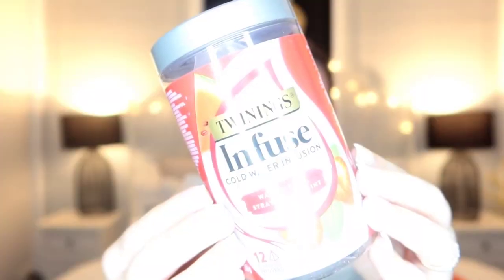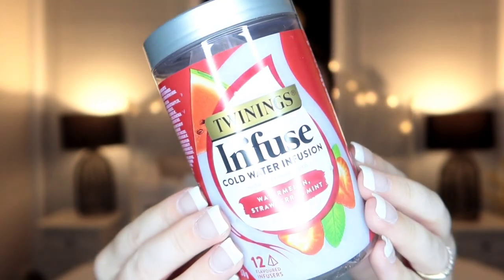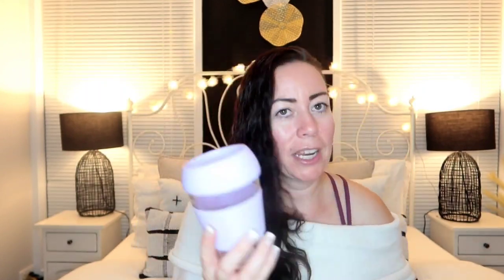I bought this because it was cheap — it's a cold water infusion, watermelon strawberry and mint Twinings. And I'll show you what I got to go with it. It was only two dollars — it's a glass bottle with a rubber grip around it and a rubber top, only two dollars! I thought it would be great to put my cold tea infusion in. What a bargain — I was like, I have to get them together!